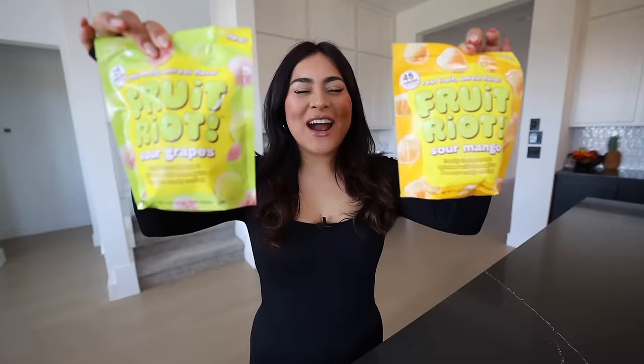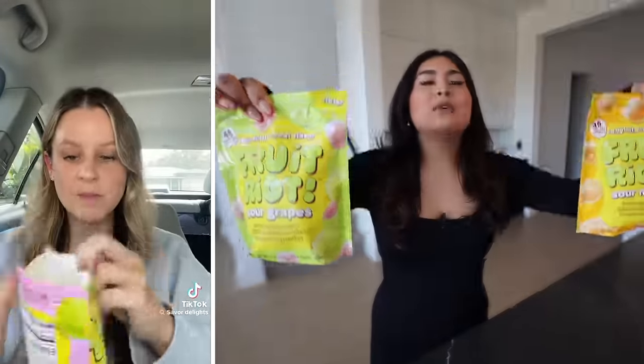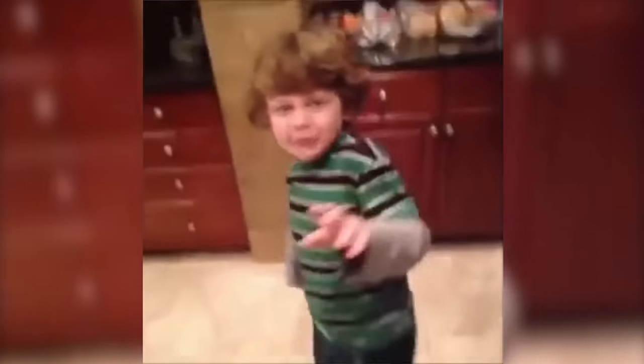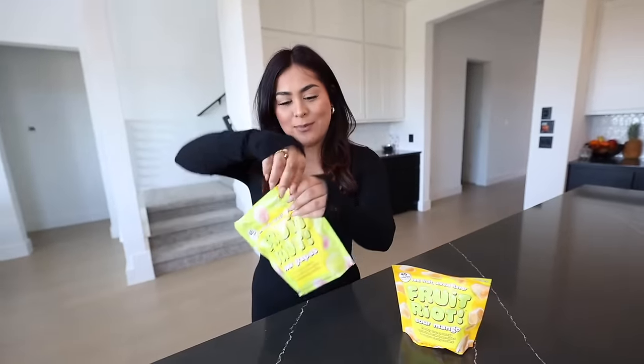Next, we're going to try the Fruit Riot frozen sour grapes and the mango. You guys have no idea how many stores I had to go to. I even went to one store and there was a girl — we were literally right next to each other fighting over them. I went to like eight different stores and I still cannot find the pineapple. So we only have the sour grapes and the sour mango, but good enough. Let's give these a try and see what the whole hype is about.